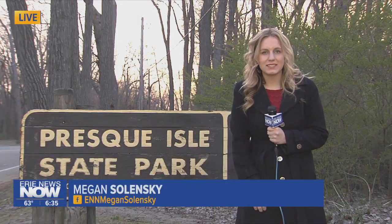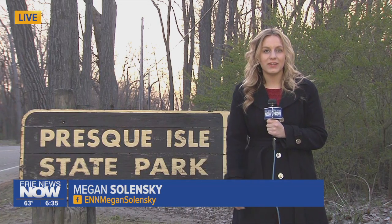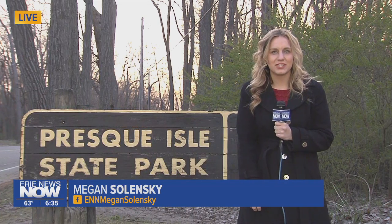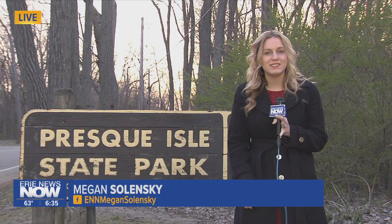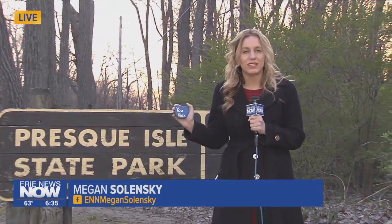Smith gave us some great tips, but still finding that sea glass can be a struggle. So our Erie News Now team wanted to make the search a little easier — we actually painted some rocks for you, so you're able to continue that search and hopefully have something a little easier to see. So you're going to have to come down later this morning to come find it. From Presque Isle, Megan Selenski, Erie News Now.